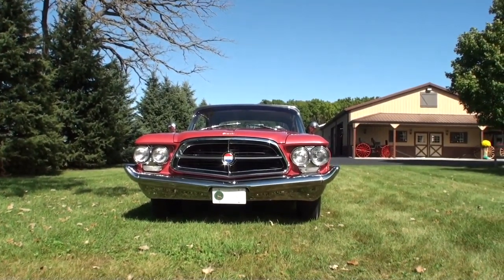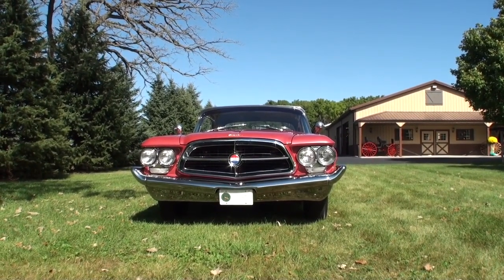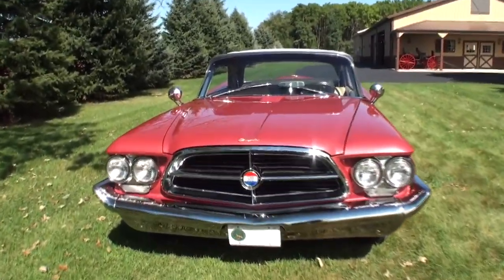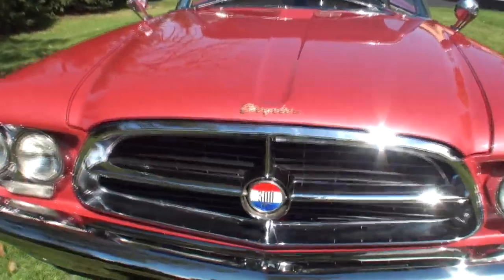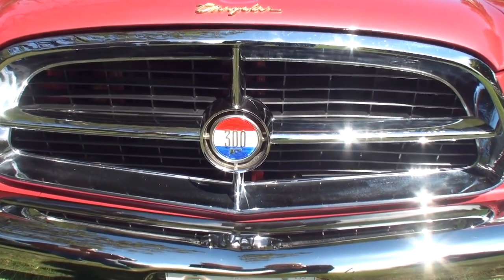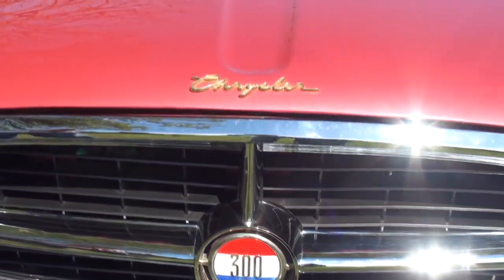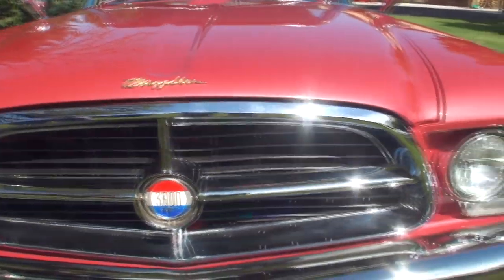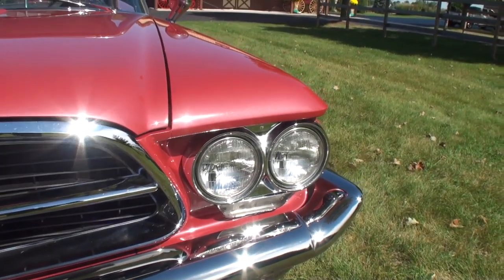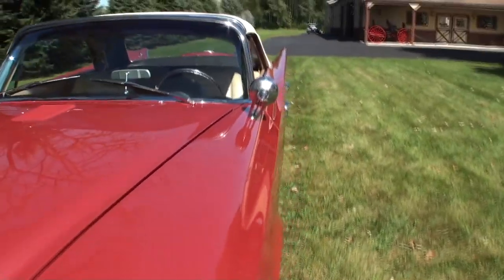Now there's only 85 left that we know of. You've had this since September of 2010, right? And I bought it at auction at R&M in Auburn, Indiana. It just felt like we did not have to do much with the car — all we had to do was buff it really good and detail the engine compartment out more.